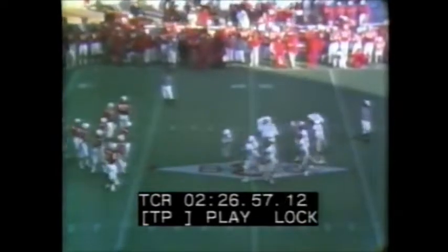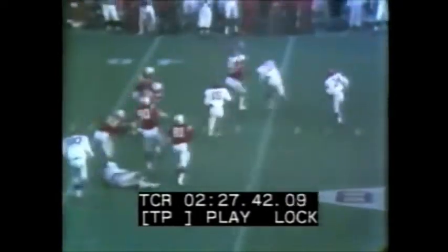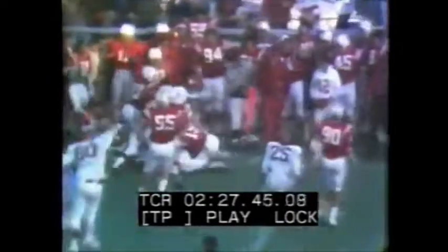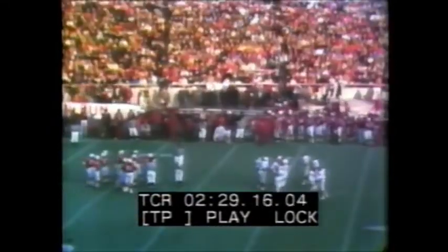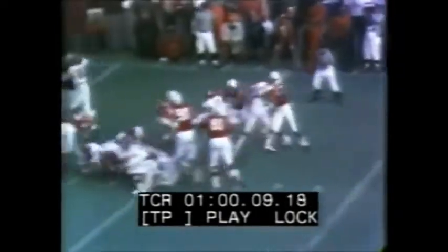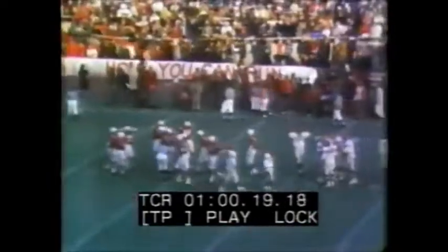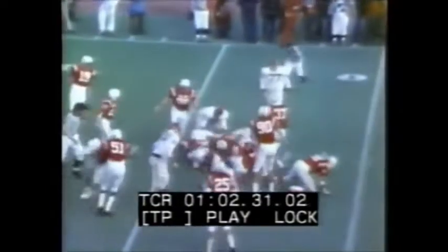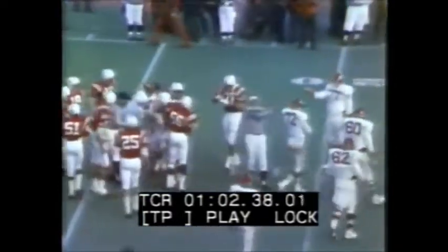Second down coming up from the 45 — at one time it was 14 to nothing. Third and four for Oklahoma. Washington gets the first down to remain in possession of the ball. Third down and four with one minute 56 seconds left. Oklahoma has the lead 17-14 with 50 seconds remaining. Crosswhite again carrying. An important factor here — Nebraska takes their last timeout. They'll give it the big effort on this snap.